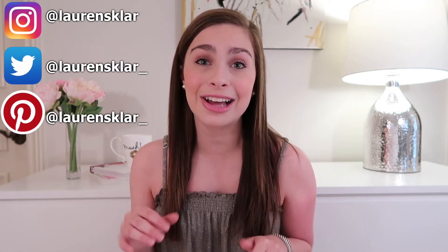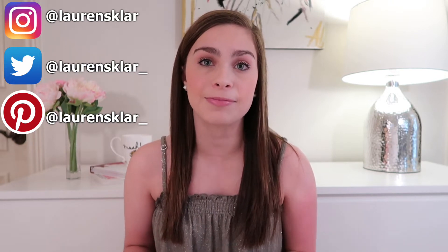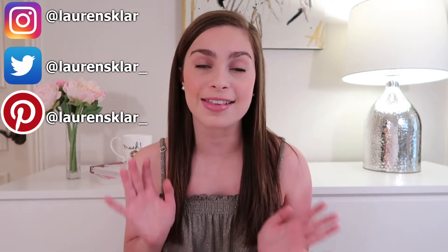Hey guys, it's Lauren. Welcome to my channel or welcome back to my channel. In today's video, we are talking about brand new makeup launches that have either just come out or are coming out very, very soon. In these videos, I like to share my opinions on the products, talk a little tea on these, but I also like to share some helpful information on when you can get the products, how much you can get them for, where you can get them, all of that stuff.